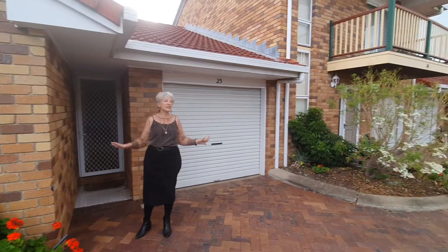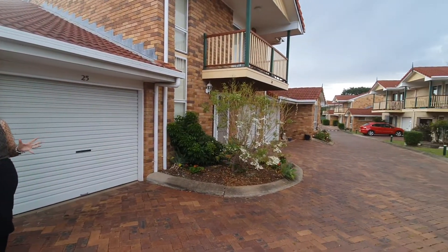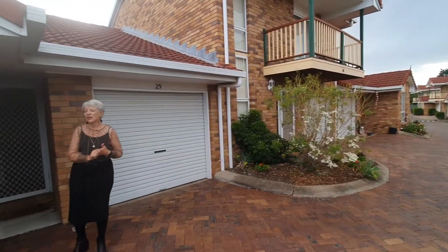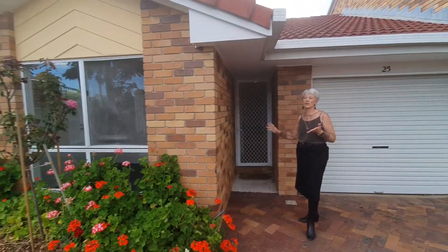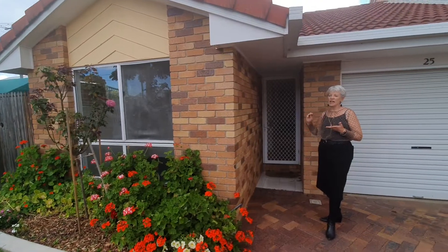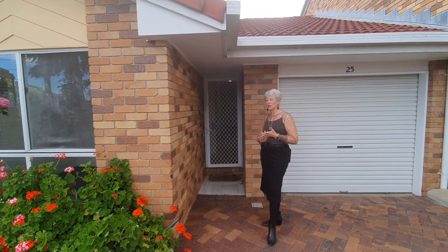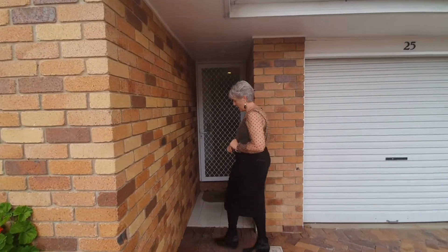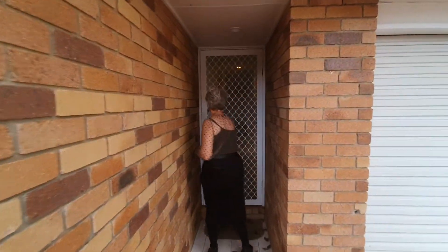We've got a gated complex — it's very neat and tidy, approximately 40 units in the complex. It's close to services, public transport, shops, and schools. It's gated so you've got the security. We've also got a pool for the summer months to keep you nice and comfortable.